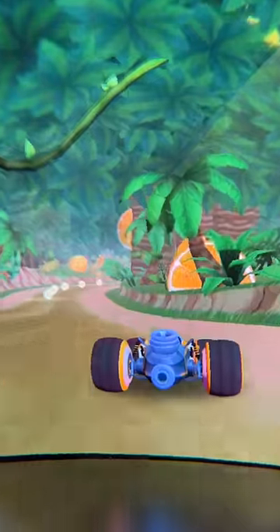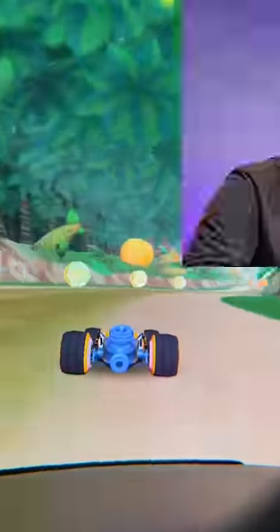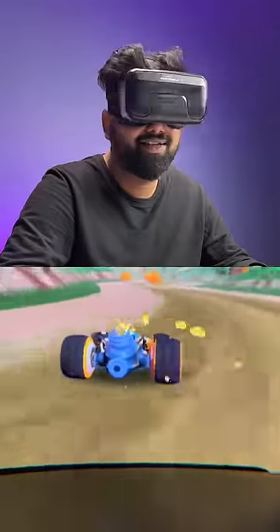Now I can just move my head around and experience the whole 360 degree video in VR — it's really cool. I can also play VR games with this. There's a racing game which lets me turn the car by moving my head, and it's super fun.